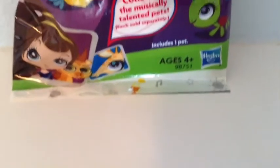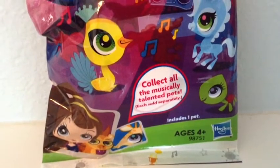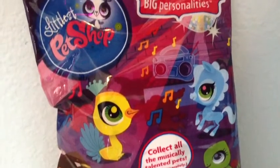Hey guys, it's me LPSStyle here with another LPS review. Today I'm reviewing LPS Special Edition Singalong Pets — little pets with big personalities.